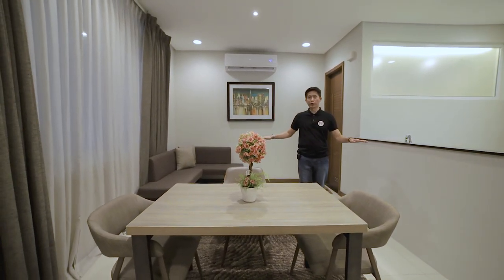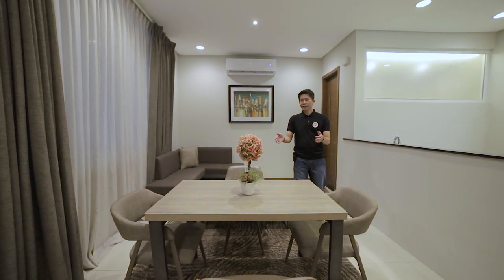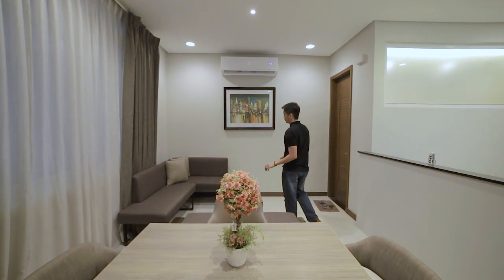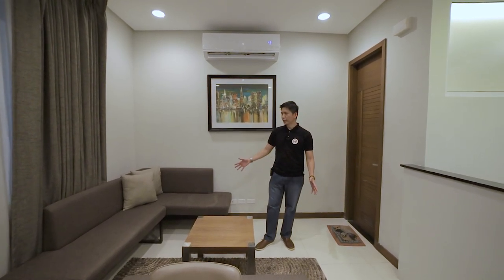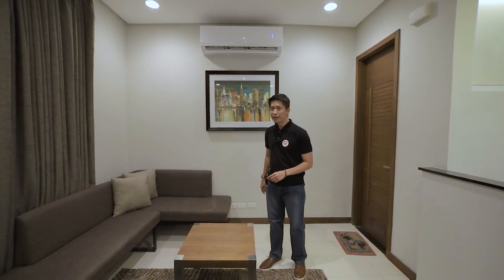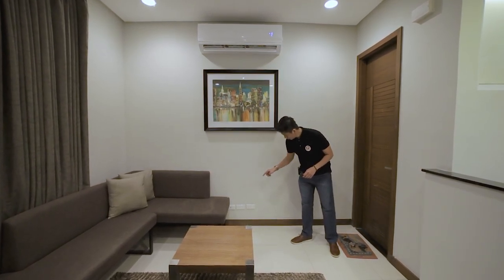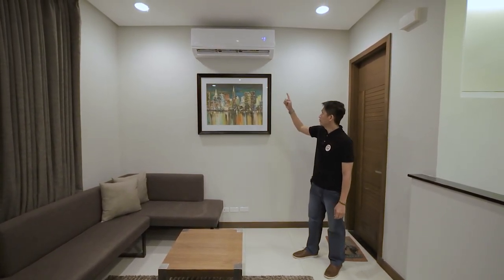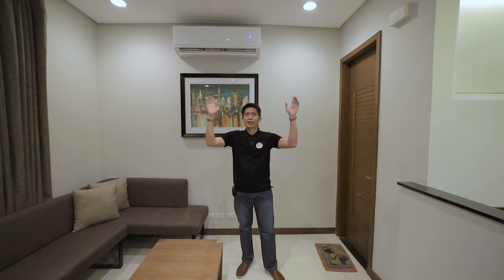Here we have an open concept layout. We have your dining area and your living area. In the dining area, we can fit a four-seater dining table. In the living area, we can place a couch or sofa. There is a provision for cable and internet, so we can put a wall-mounted TV here. You also have a provision for your air conditioning unit, and a drop ceiling with several pin lights around.